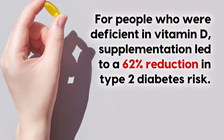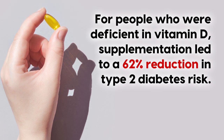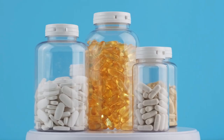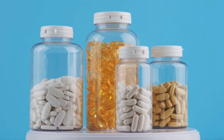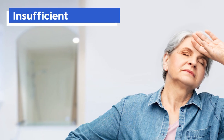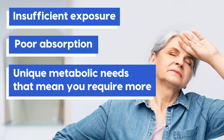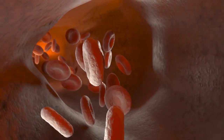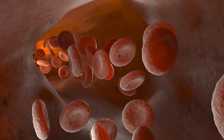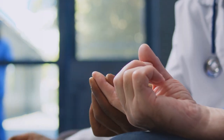For example, the famous D2D study found that for people who are deficient in vitamin D, supplementation led to a 62% reduction in type 2 diabetes risk. However, when it comes to supplementation, it's a real balancing act. Deficiency may occur due to insufficient exposure, poor absorption, or unique metabolic needs. A number of studies have looked at vitamin D deficiency and high blood sugar, as well as complications that lead from type 2 diabetes.